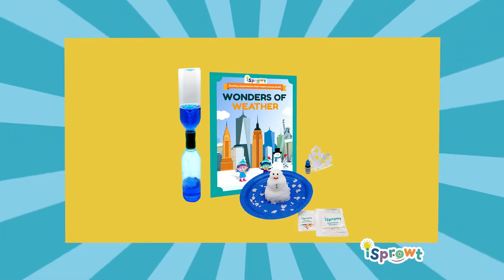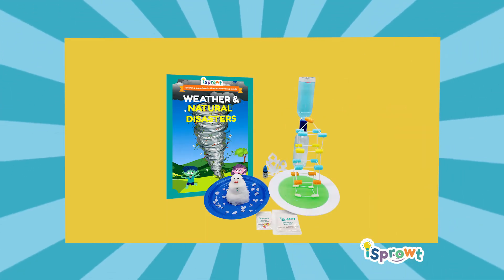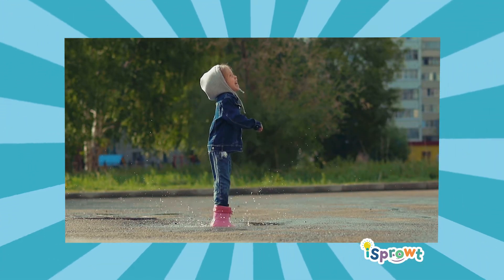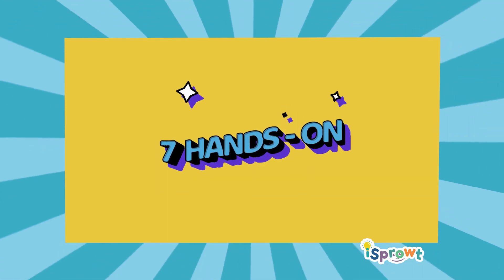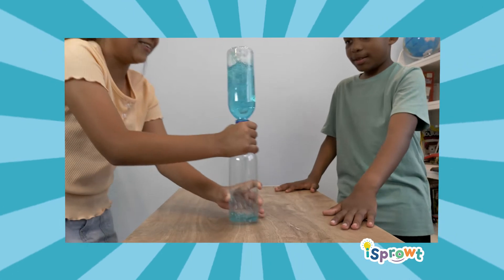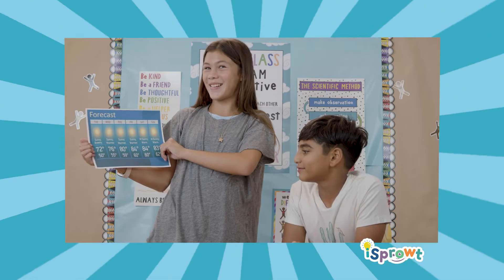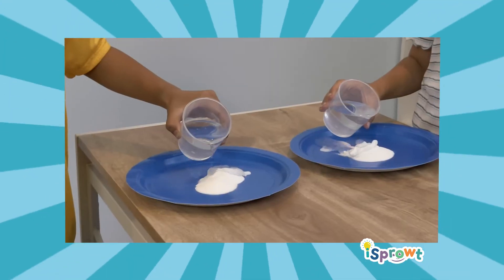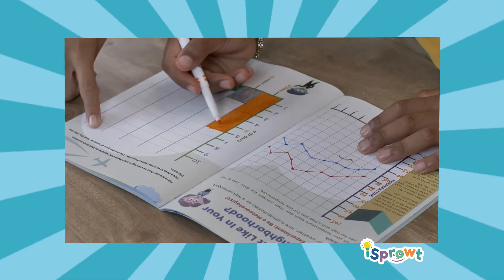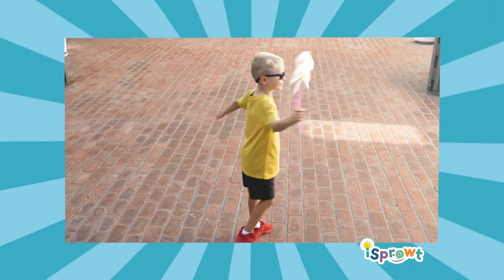iSprout's Wonders of Weather kit is a subset of our Weather and Natural Disasters kit but focuses just on weather. This kit offers seven hands-on, NGSS-aligned activities: whirl and twirl a tornado, become a meteorologist and forecast weather, use chemistry and engineering to build a snowman, and learn and chart climate in different regions.